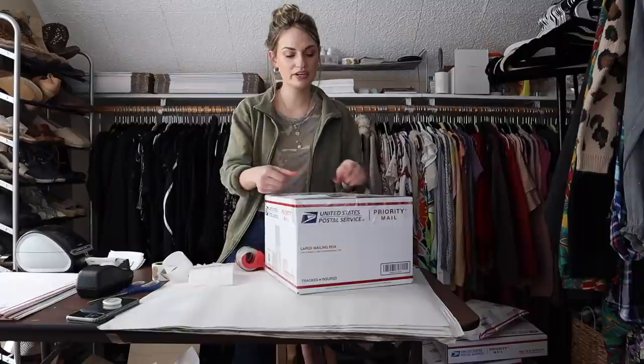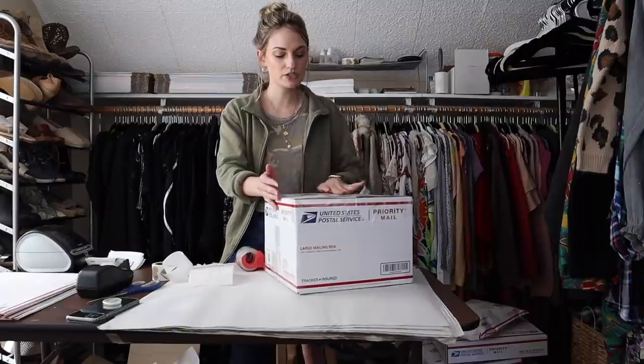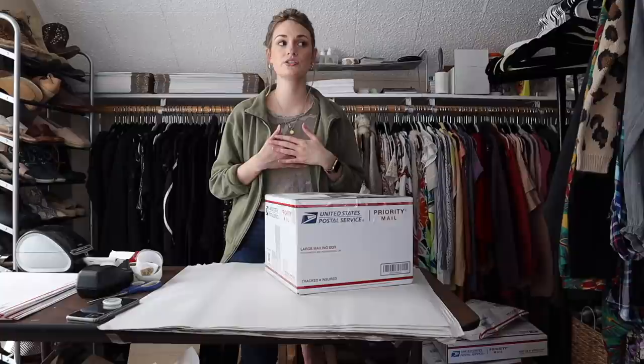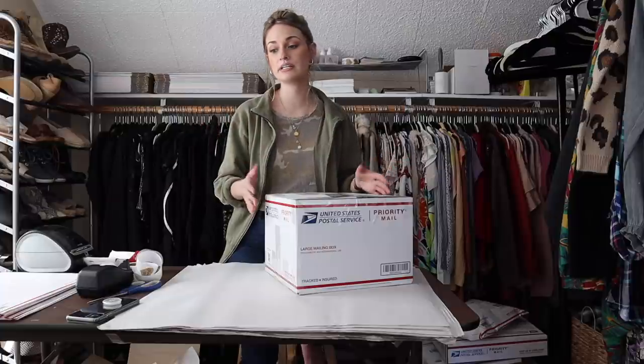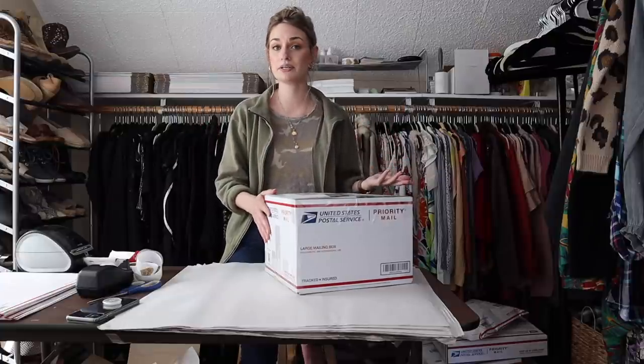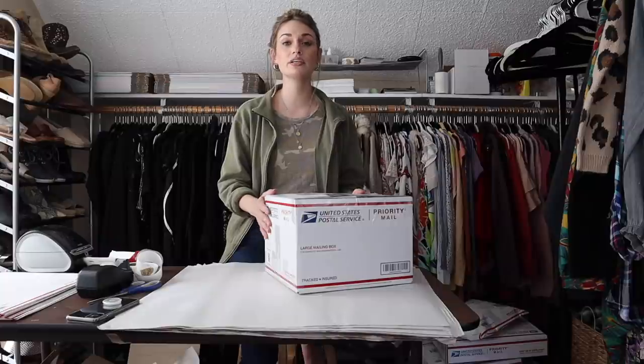Thank you to anyone who has used my code. I really like Real Authentication — they use two experts to look at your item, and if they have any concerns they just refund you and say it was undetermined. Very thorough and professional. I'll leave the code down below — it gets you $5 off anything you want to authenticate.